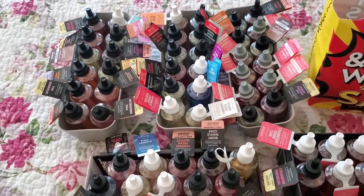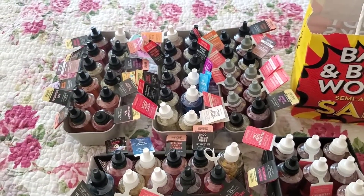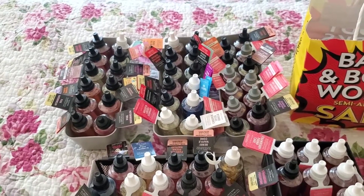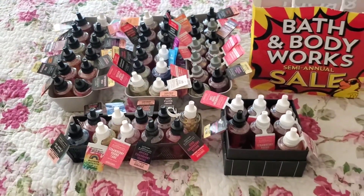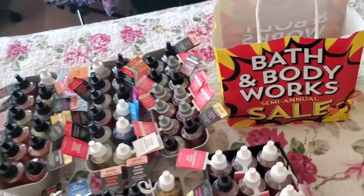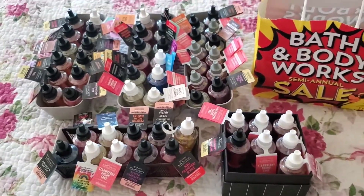These three gray trays I got from Target and they cost me $2. I believe they still have them in teal, white, and this color, but it looks like I might need some more. Currently most of them are pretty much organized, but the ones I bought at the last semi-annual sale don't quite fit, so I'm going to rearrange all of them.